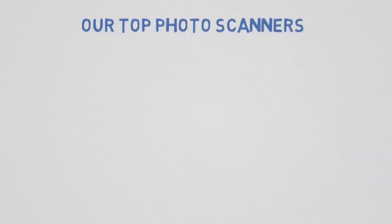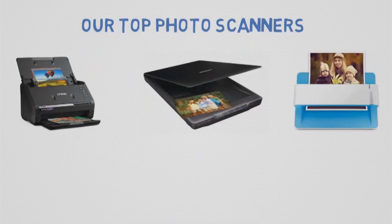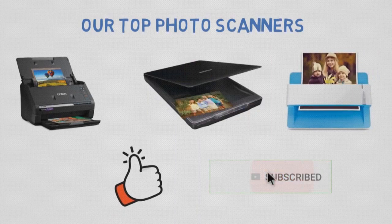So that sums up our top photo scanners of 2020. We hope you enjoyed. If you did, please leave a like on the video. And if you're new here, hit that subscribe button. Until next time, have a great day.